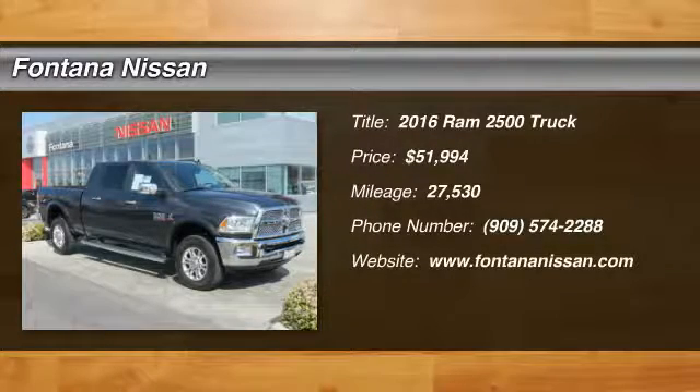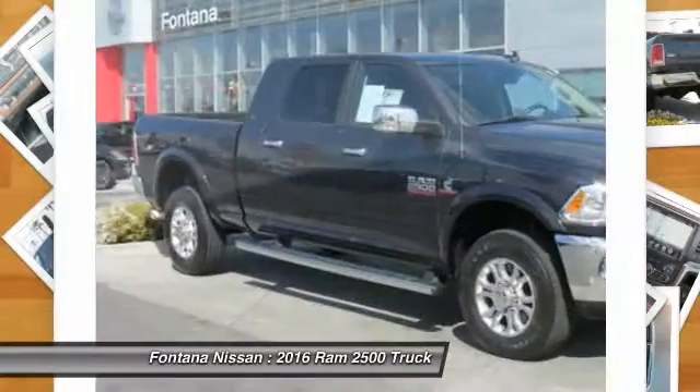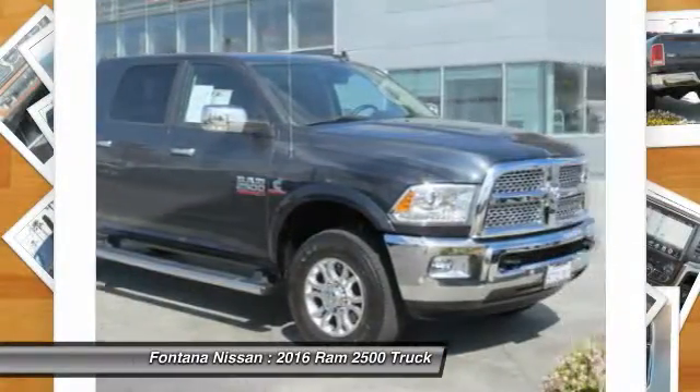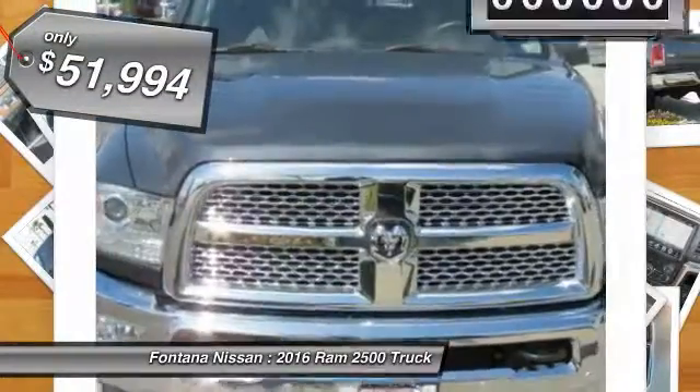Looking for the right vehicle? Check out the 2016 Ram 2500. The Dodge Ram 2500 is the 2010 truck of the year winner. It is the hardest working truck in the tow business and is priced below $55,000.